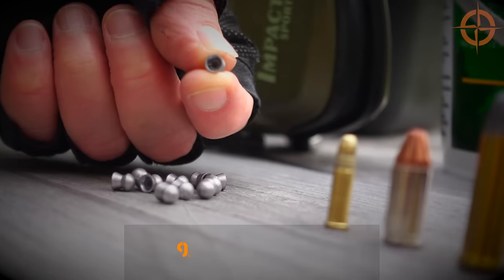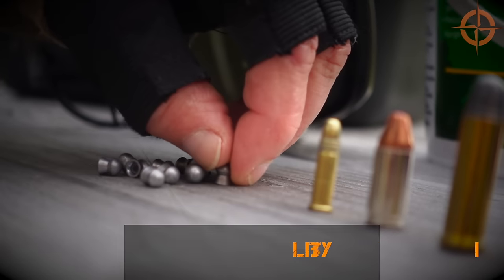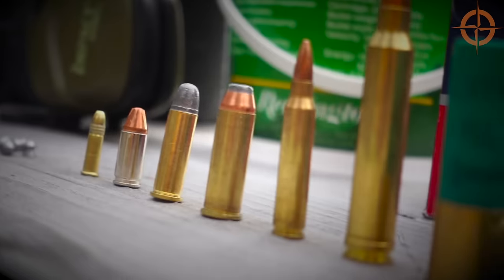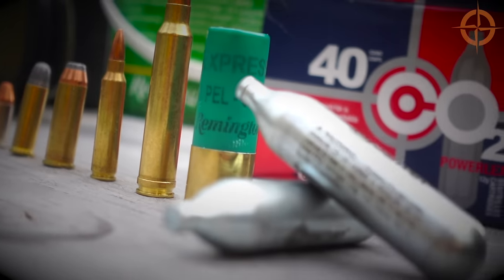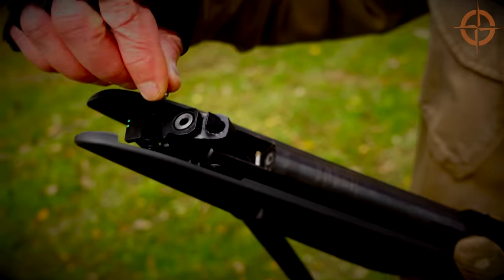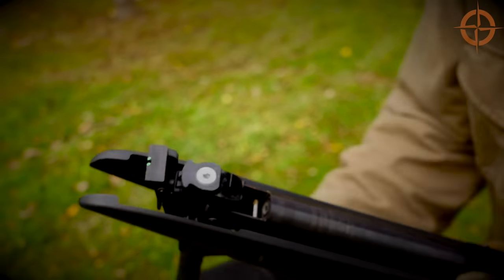Number nine: sustainability. Break-barrel air rifles are sustainable and don't need any gunpowder, filling tanks, CO2 canisters, or compressors. You pump them once for a consistent shot every time. For less than $100, you can go online and stock up on over 5,000 hunting rounds, which would last you a really long time.